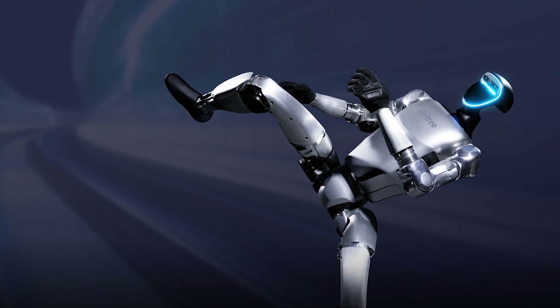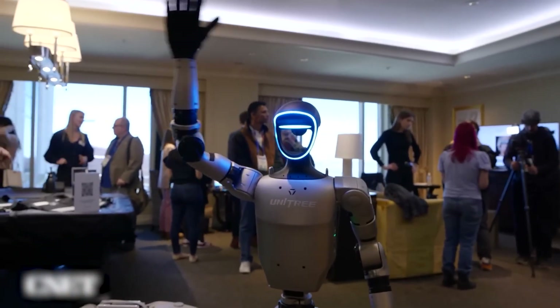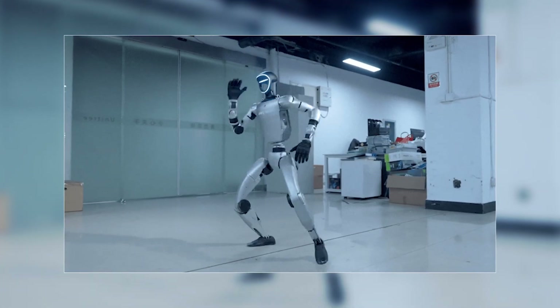Notably, HITTER uses a general-purpose humanoid robot, the Unitree G1, without relying on specialized hardware, and operates fully autonomously without teleoperation. So how do you even get a machine to do that? It's a two-part system that's pretty genius.